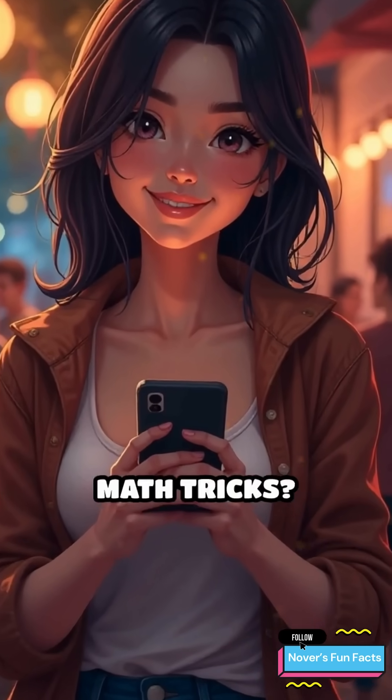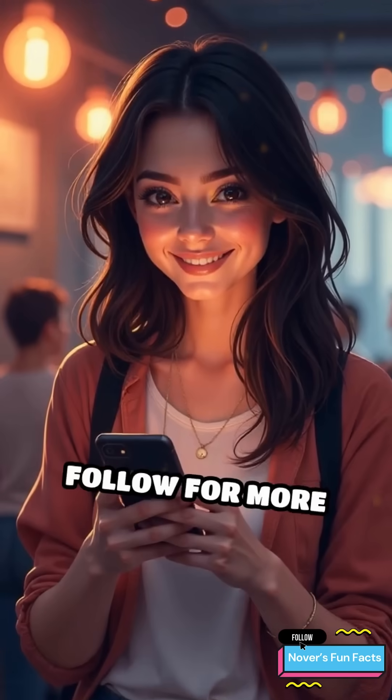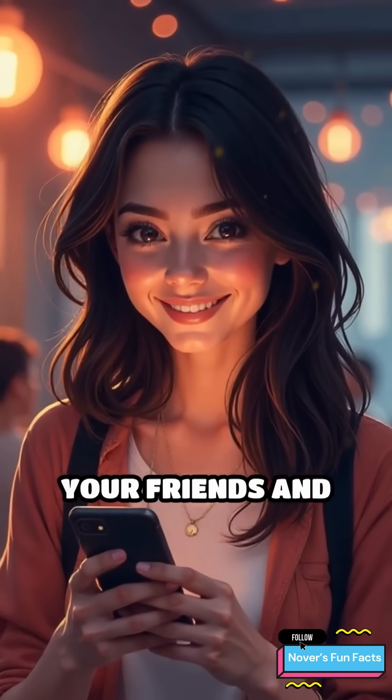Want to learn more mind-blowing math tricks? Drop a 'wow' in the comments and follow for more tricks to impress your friends and boost your math skills.